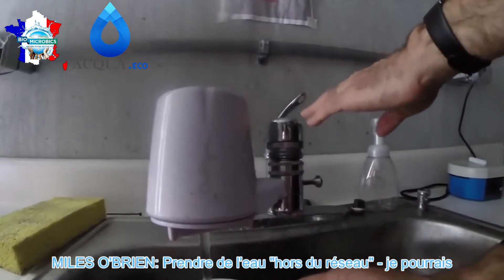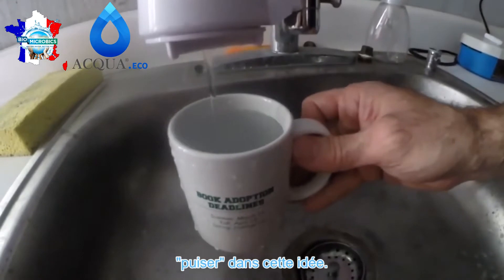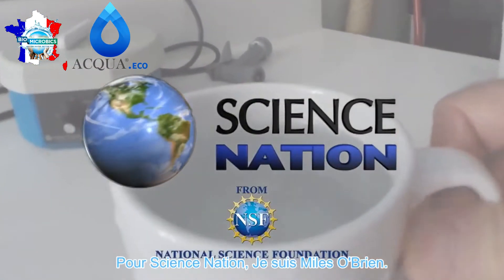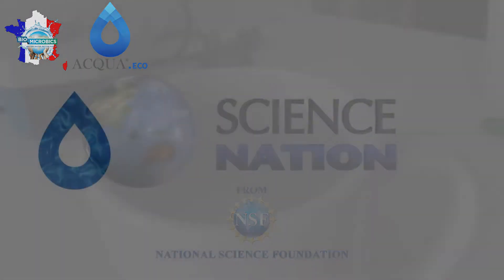Taking water off the water grid — I could tap into that idea. For Science Nation, I'm Miles O'Brien.